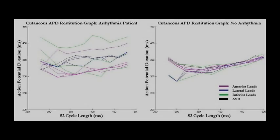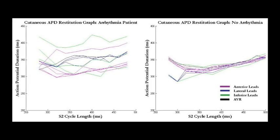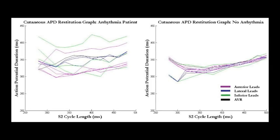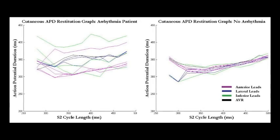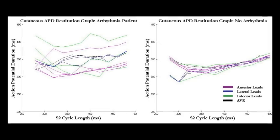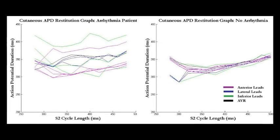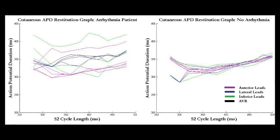But we see some very interesting differences between the graphs. The patient who hasn't had the arrhythmia has lines that are close together and moving in sync with one another. The patient who had the arrhythmia has quite marked separation in the lines and also the lines are moving more erratically. So we have some very interesting preliminary data, and we're wanting to take this forward with our ICD-IRS study.